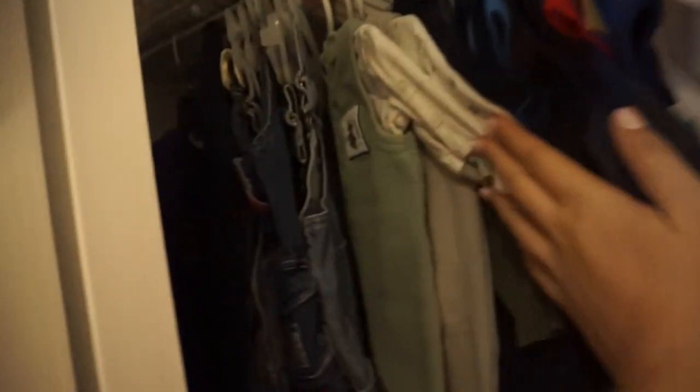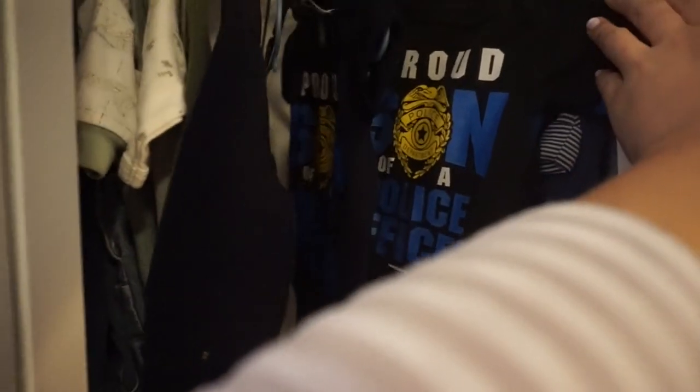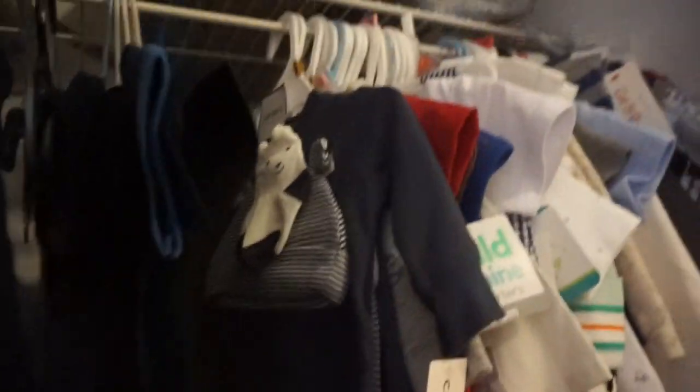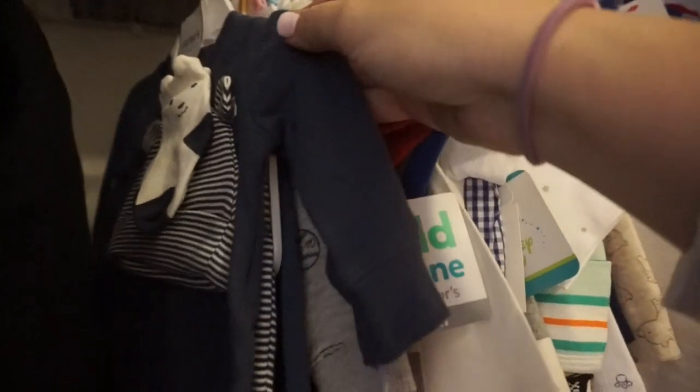I'll just pan through all these clothes. These are all hand-me-downs from one of my past student's parents — she brought me a bunch of these. And then we do have lots of cute police officer outfits — actually two: one is blue and one is black. And then we have lots of little bear outfits because you guys know we call him little bear.